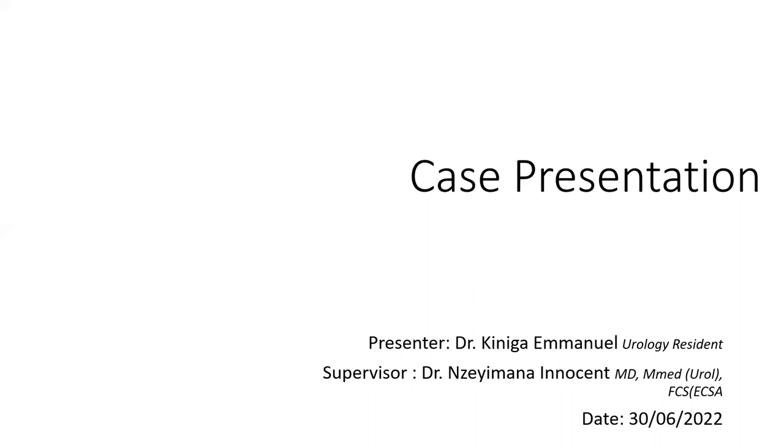Good morning and good afternoon to wherever you are. My name is Dr. Iwan Wilkenig, I'm a neurology resident.